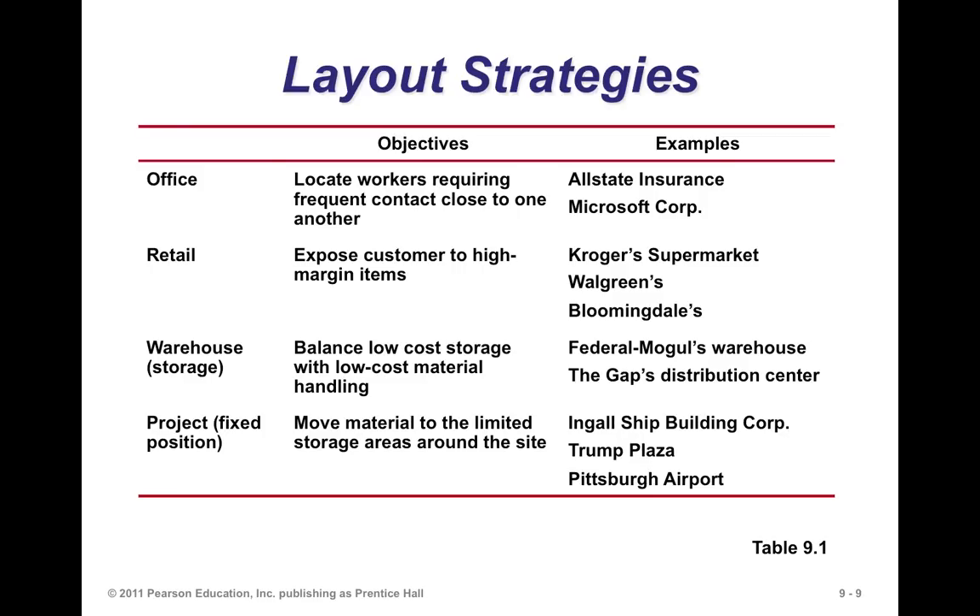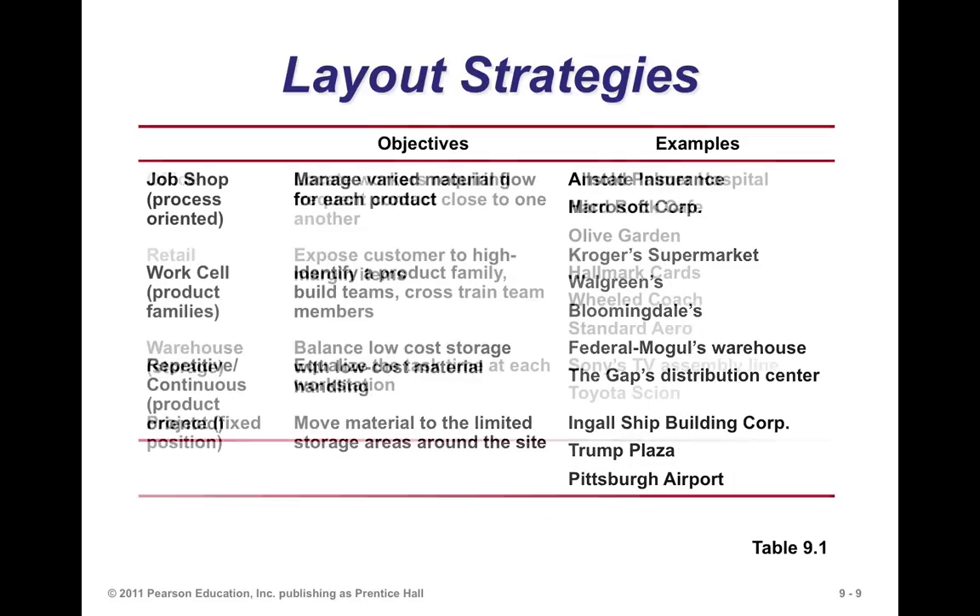A project-based layout is one where the product being worked on is fixed, and you bring equipment and parts to that product. For example, in making an airplane, there's no way you could move it from one workstation to the next. The airplane is fixed, and everything needed is brought to that fixed location. Same thing with building a house — you can't take the house to different processes, so you bring all the materials to it.